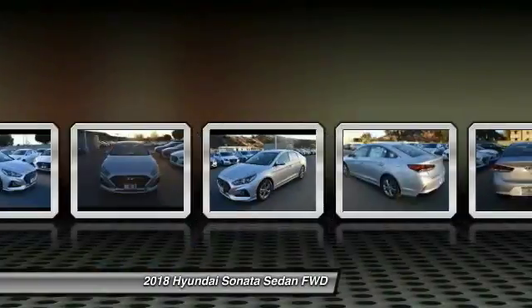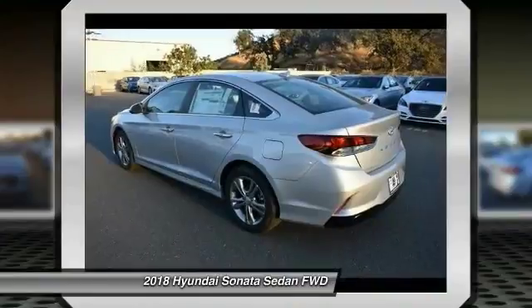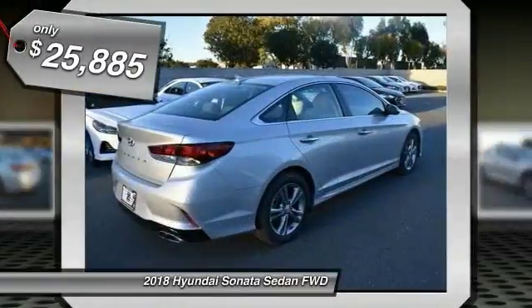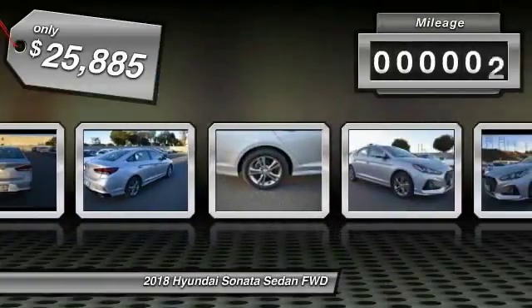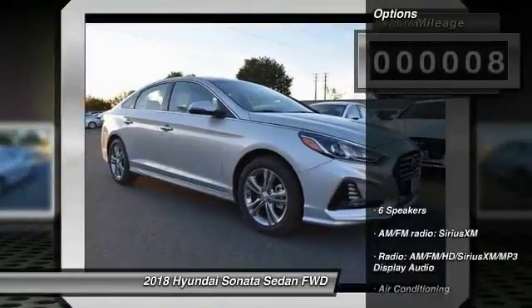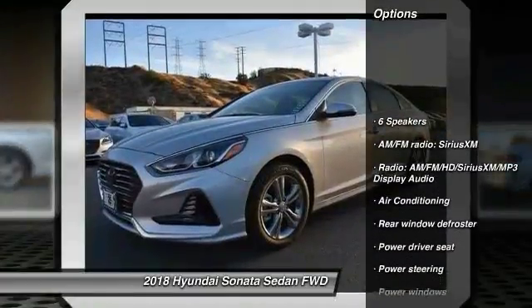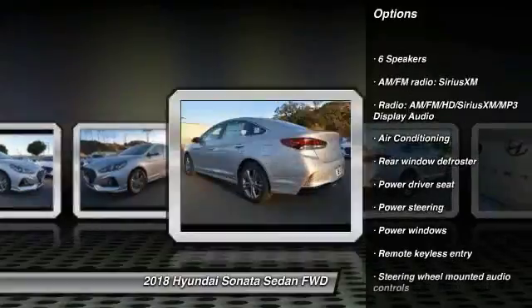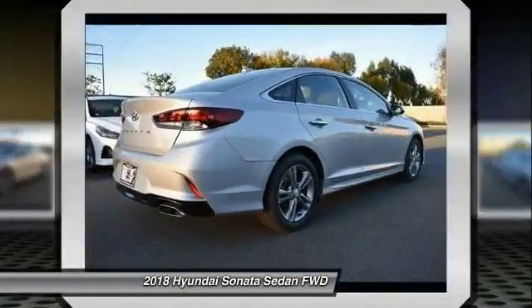A 14-step roto dip system provides unmatched protection for your Sonata. Priced below $30,000, this vehicle has less than 100 miles. Here are some of this vehicle's great options: traction control, leather wrapped steering wheel, and dual airbags.